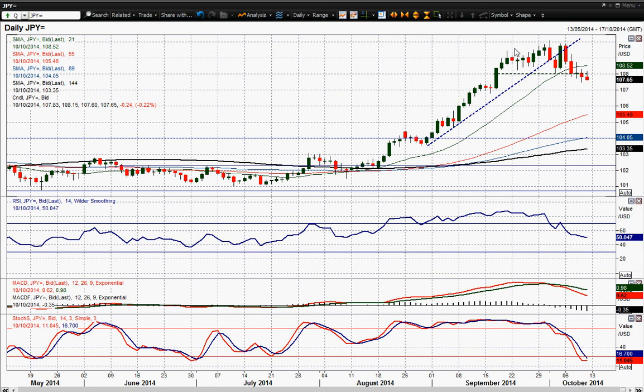Originally I was talking about it being a consolidation pattern, but arguably you could also now call it a double top, which actually gives us an implied target of around about that 106 mark.